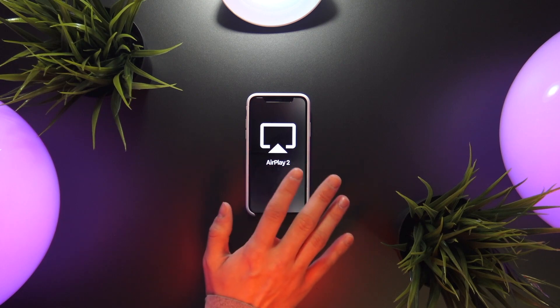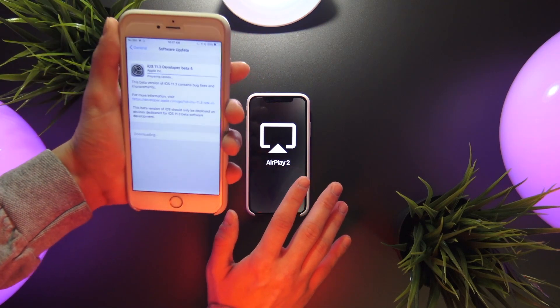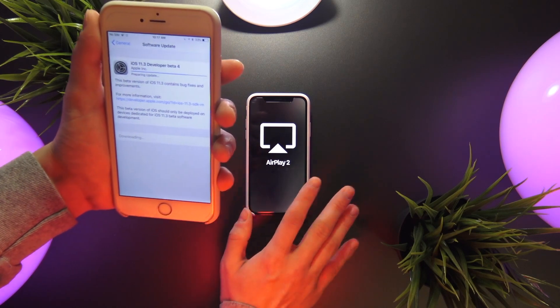11.3 is scheduled to debut later this spring and it has been in beta for about two months now. If you want to check that out today, the link will be in the description.